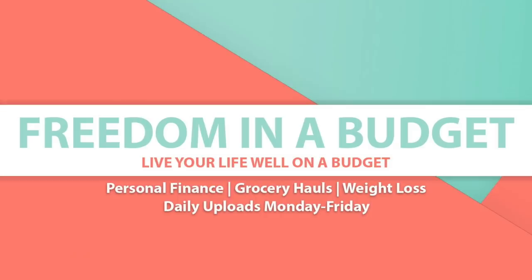Hey friends, today I'm sharing with you five items that I have purchased that have saved me lots of money. Welcome to Freedom in a Budget. My name is Kelly and my channel is all about living a full life while on a budget.